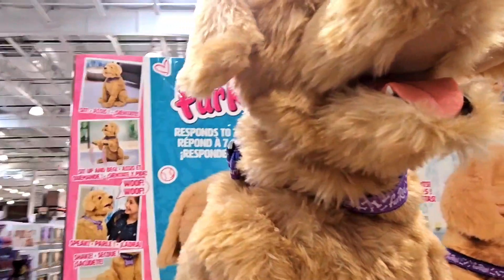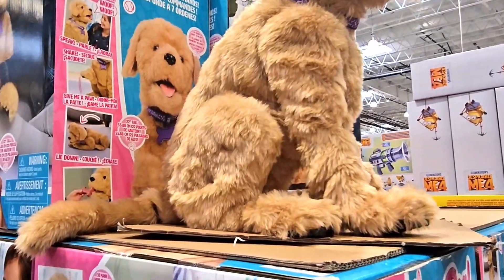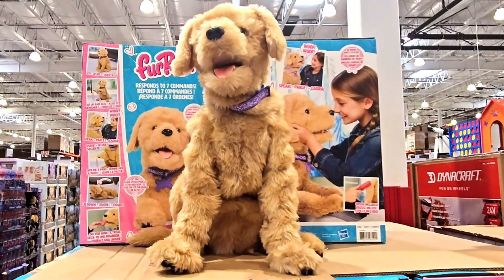So cute. It also has a necklace. It's purple. Looks very cute. Looks like a real dog.